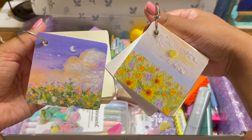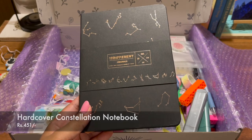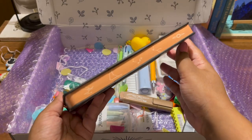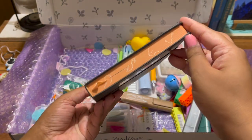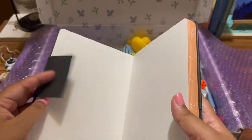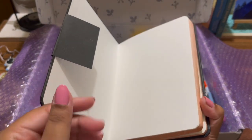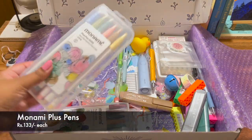Then I got this hardcover constellation notebook — it's beautiful and the quality is amazing. If you want to gift someone a diary or journal, this is an ideal choice. The color is black with a golden constellation design all over it, and the pages are quite thick. It's great for journaling, diary writing, anything.